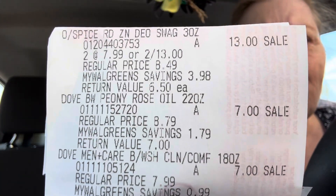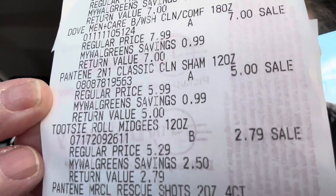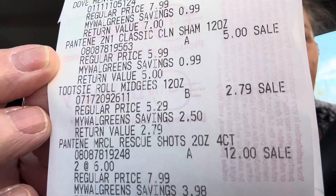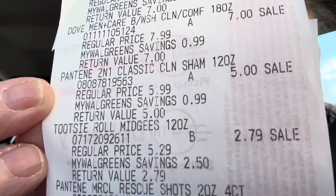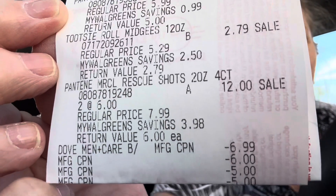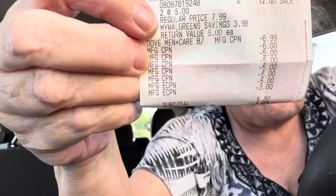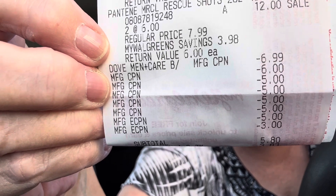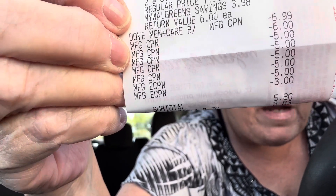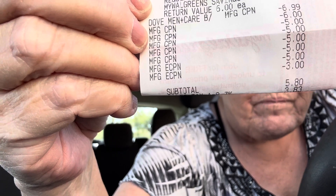Here is my receipt. There is the Old Spice — two for $13. Then the Dove at $7 each. Then the Pantene at $5, and that's the shampoo and conditioner. Then the Tootsie Rolls, and then the Pantene Rescue Conditioner at $6 each. I had $6.99 coming off the Dove. I'll show you all my coupons. My manufacturer coupons are down there on the bottom — there's a $5 off the Pantene and a $3 off the Old Spice deodorant.